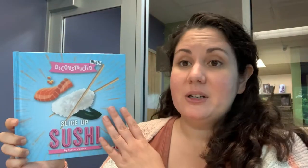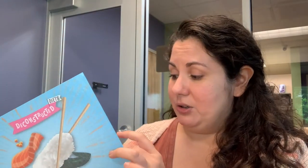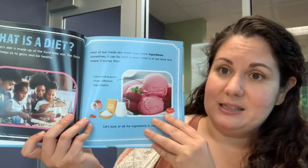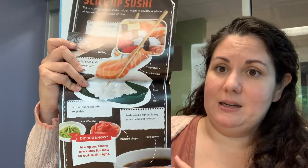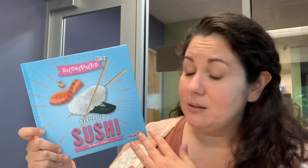Next up we have Slice Up Sushi by Shalini Valleper, and this book is part of the Deconstructed Diet series. This is for early readers — kids that are just learning to read on their own. It's got great pictures and fun diagrams, and it tells you all about the different parts that make up sushi: the different ingredients, where they come from, what they are, and the different ways that sushi can be served.